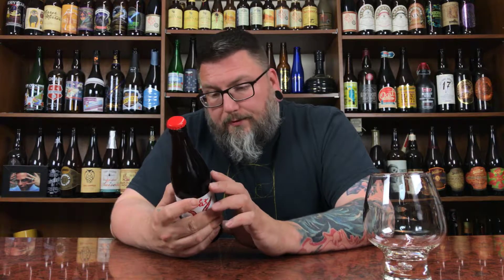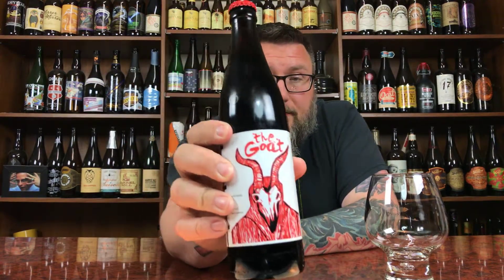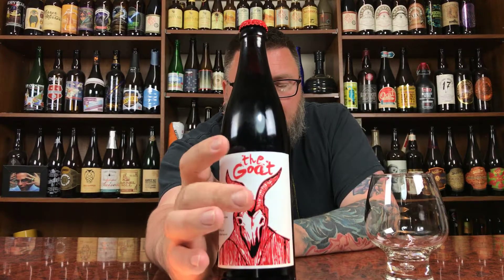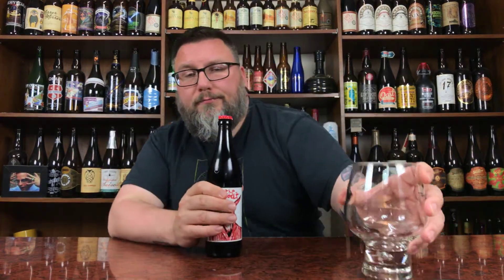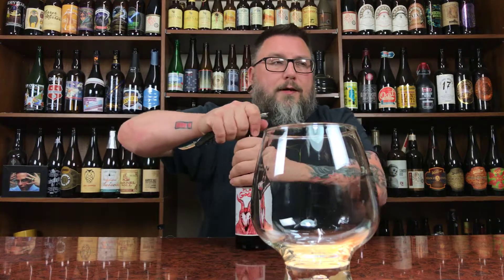So that was kind of a bummer — I picked it up off the shelf getting all excited. 10.7% alcohol by volume, North Brewing Company, Endicott, New York, just west of Binghamton. The label is fucking awesome — you've got these nice crosses and a little bit of a creepy, sketched-out little goat mask-wearing fella right there. Let's give this a proper pour.